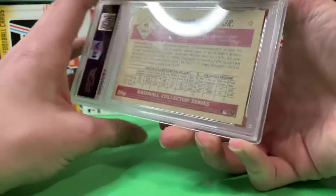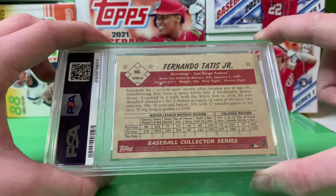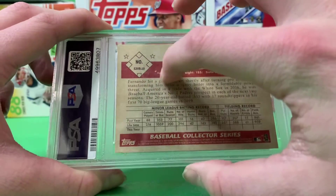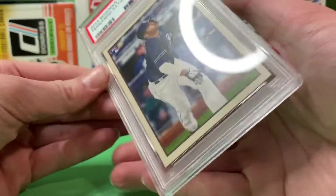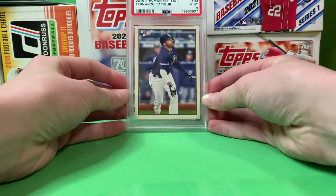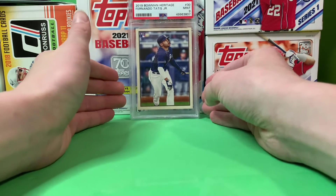Pick this up for 50 bucks on eBay. There's only a population of 26 of this in the world, so this is a rare card. There's something like gunk on it — I could probably get that off with some tape on the card. But really beautiful card. PSA 9. Tatis, 2019 Bowman Heritage. Great pickup.